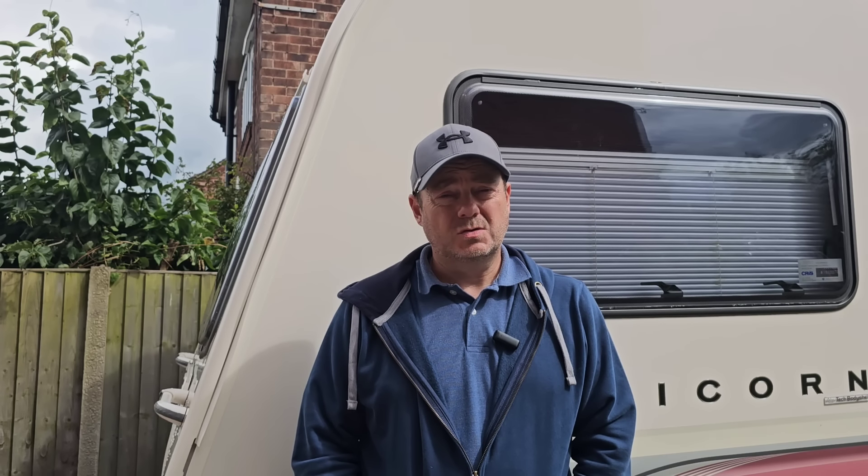In the expert opinion of the engineer that serviced our caravan, he thinks the damp has been there a lot longer than 12 months. So what do we do about this? Firstly, we're going to get a second opinion. I've booked the caravan in to another approved workshop next week to look at the damp, give their opinion, and also how long they think it's been there. If they back up the first opinion, I believe we have a strong case for the dealer to put that right.